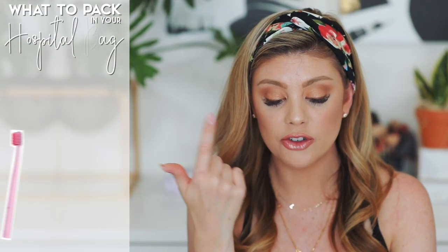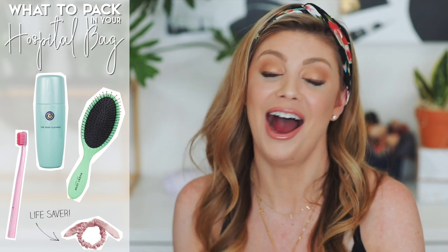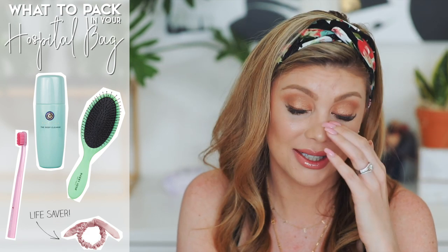Bring your toothbrush, face wash, brushes, a hair tie, and toiletries like deodorant. Honestly, my hospital had a packaged toothbrush in the bathroom and I just used theirs — I was too tired to go digging through my bag. But definitely pack those items, and especially a hair tie for during labor and delivery — you'll want your hair up.